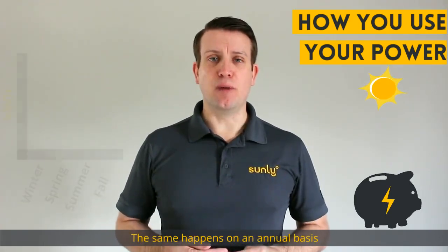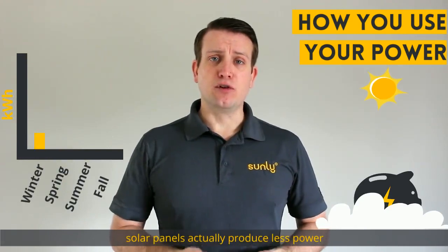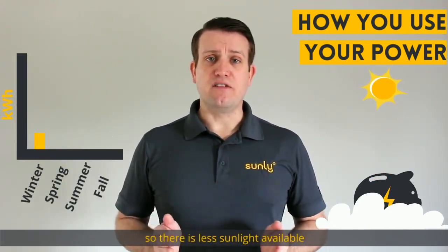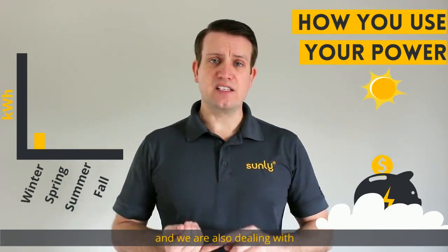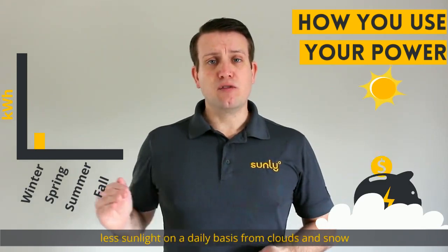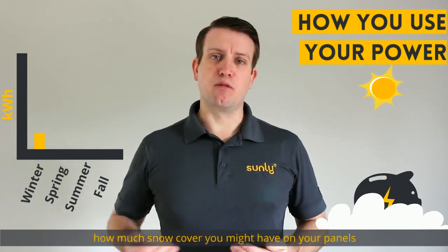The same happens on an annual basis. In the wintertime, solar panels actually produce less power. The days are shorter, so there's less sunlight available, and we're also dealing with less sunlight on a daily basis from clouds and snow. We also factor in how much snow cover you might have on your panels, which will stop them from producing.